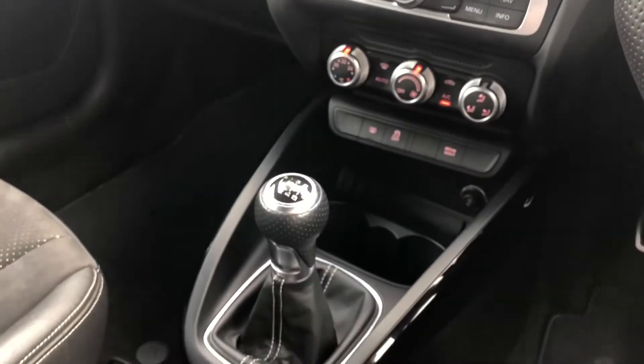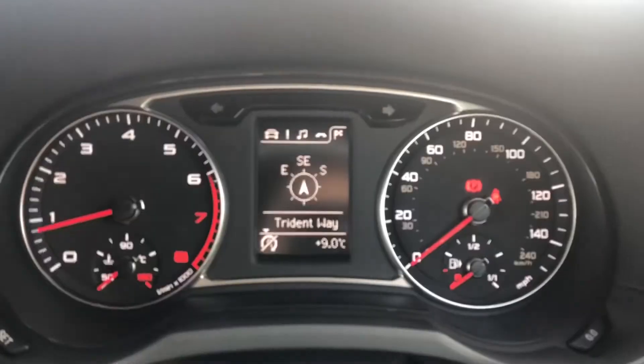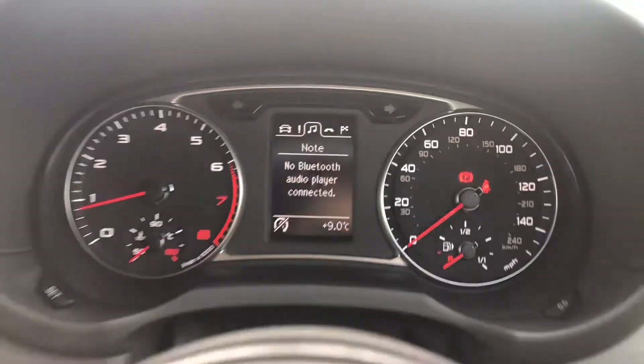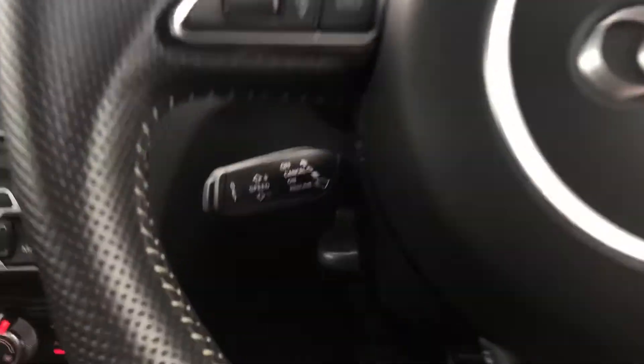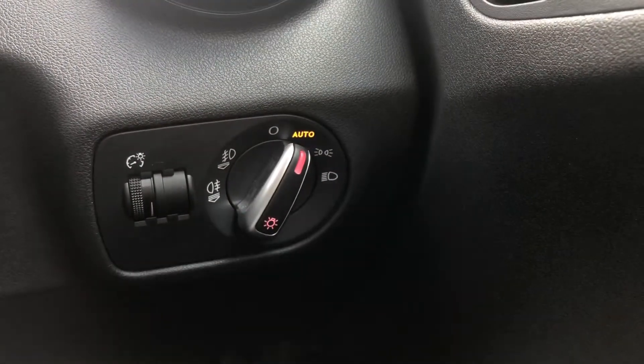Just below you can see we have the manual six-speed gearbox and the manual handbrake. The absolutely stunning cockpit features telephone and media display, all controlled by the fully leather multifunctional steering wheel which is flat bottomed. It also has cruise control, really good for long motorway drives, automatic lights, and electric door mirror controls.